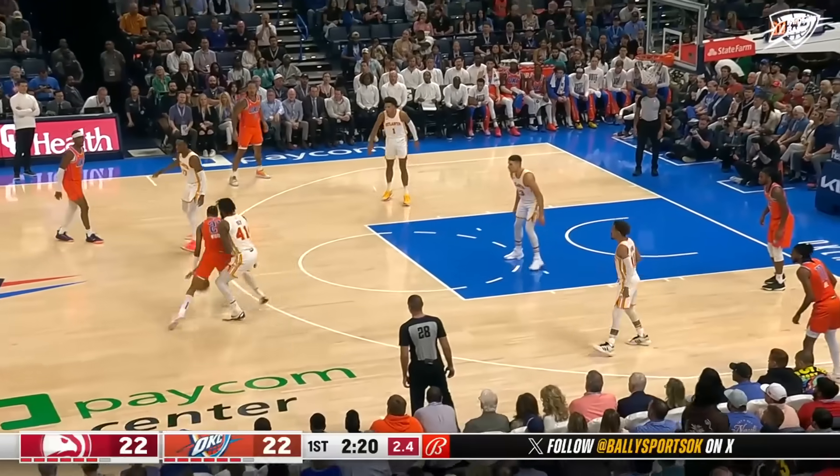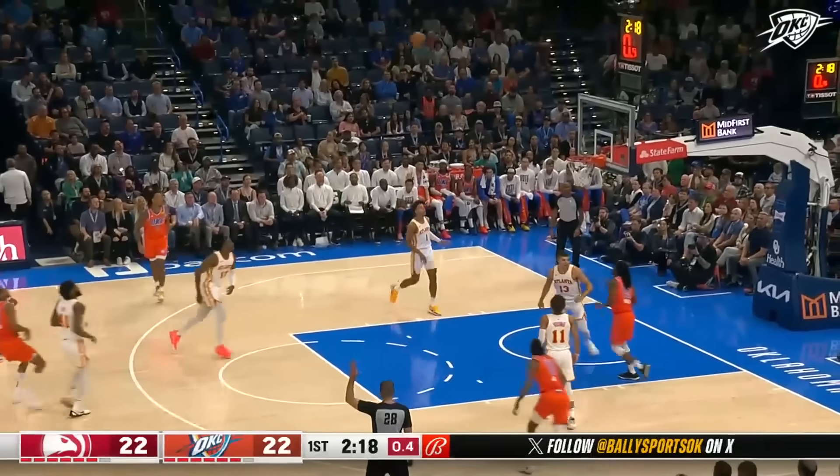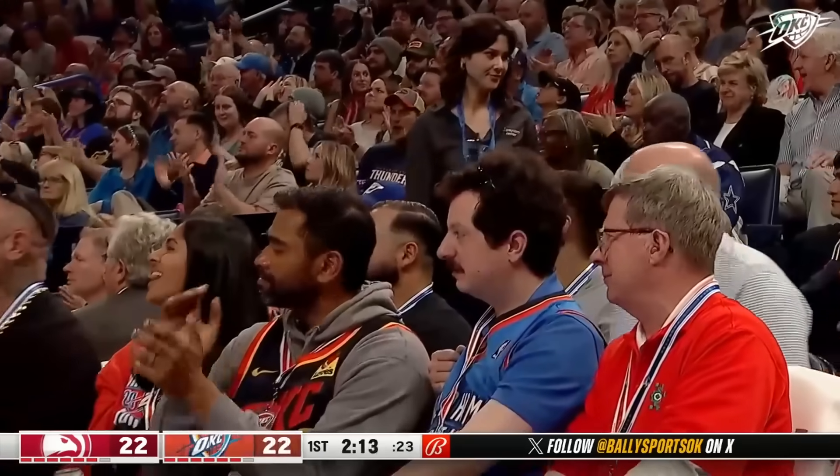Shot clock at three for Wiggins — he's being hounded by Bay. Got the shot off in time and still drains it straight away. Wiggins.